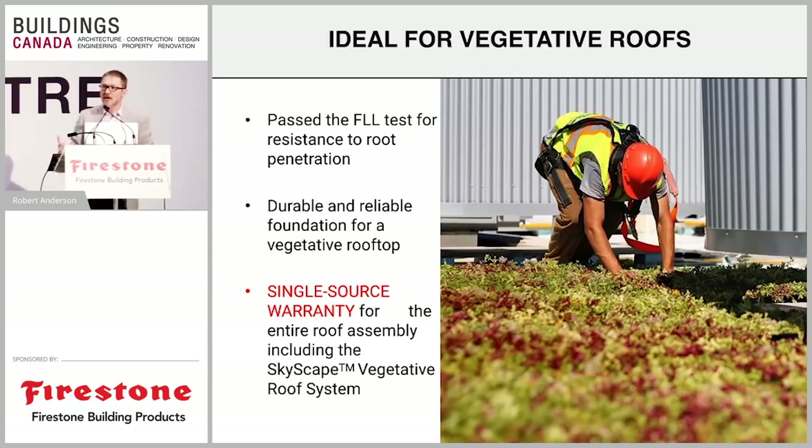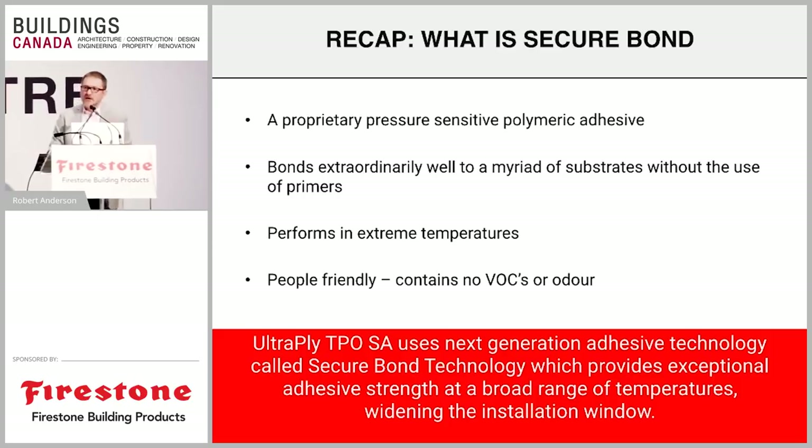Today we're only going to see one piece of TPO material go down, but normally in a roof you'll have multiple rolls with side laps that are heat welded. A heat welder runs over the top of that seam and fuses the top sheet to the bottom sheet, giving you one monolithic layer of waterproofing and one monolithic root barrier — roots will not get through TPO. Did you know you can get a full vegetative roof system from your roofing supplier? All from one company — no finger pointing if issues arise. Firestone will even warrant the plant life for a couple of years, so you can consolidate trades and manufacturers.